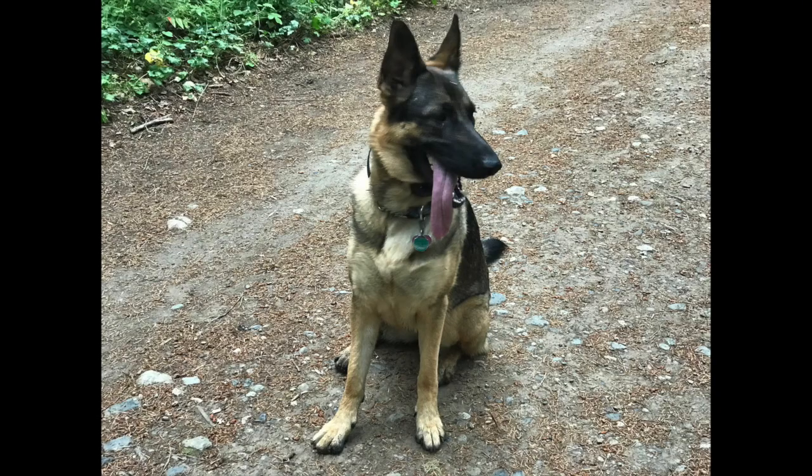Today we're going to be venturing up the side of Mount Doug off of Blenkinsop Road, going all the way up to the top where we'll be able to see the Blenkinsop Valley. I've got my assistant with me today, and that would be Kona.